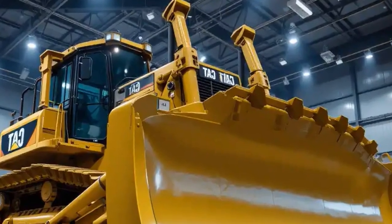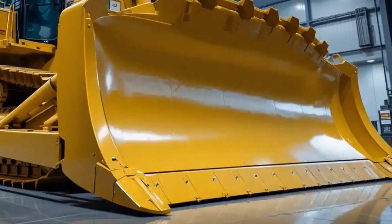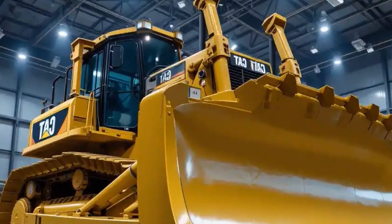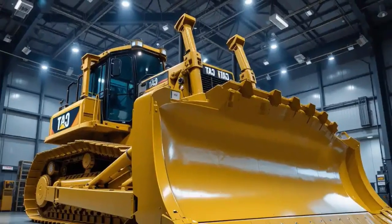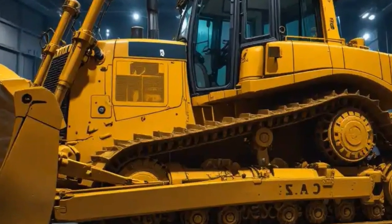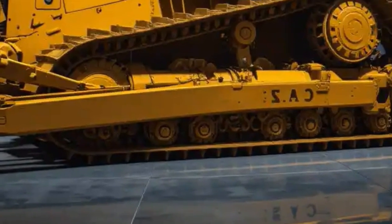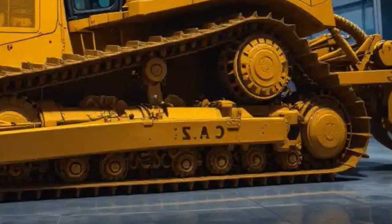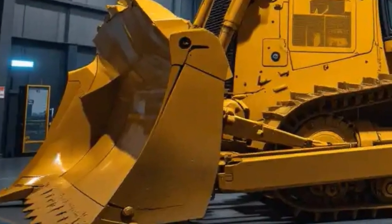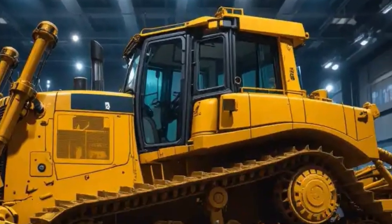Another highlight of the 2026 Caterpillar D12 is its fully automatic transmission with advanced electronic controls that ensure smooth power delivery under all conditions. The automatic shifting reduces operator fatigue and improves ease of use during long hours of operation. The machine also comes with a high-efficiency torque converter that ensures maximum pushing power when handling heavy loads such as rocks, gravel, and large soil cuts. It is also equipped with improved undercarriage systems featuring reinforced steel tracks for long service life and enhanced stability in rugged terrains.